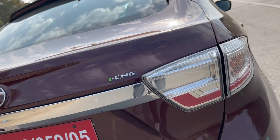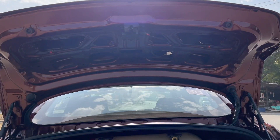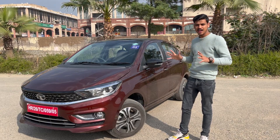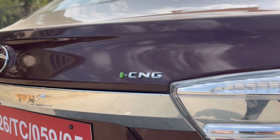We have a total of three options in CNG: XZ, XZ Plus, and XZ Plus Dual Tone. Today, we are not going to review this car — we are going to test real-life mileage, to see how much average this car gives on CNG.